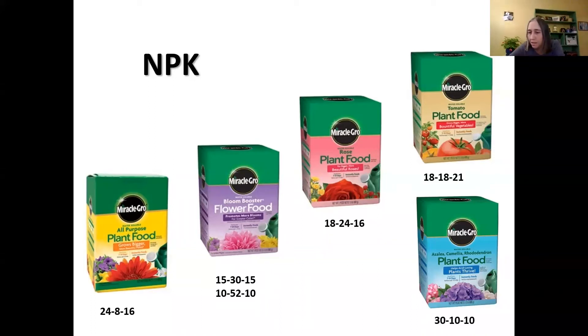The fertilizer in the lower right is specifically for acid-loving plants like azaleas, camellias, and rhododendrons.